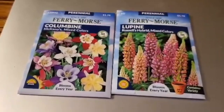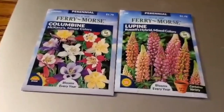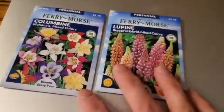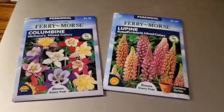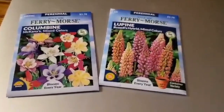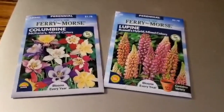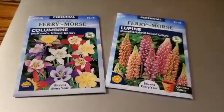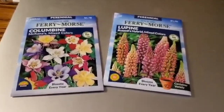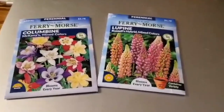I figured I'd get these two for now and then probably get more the next time I'm at Target, or hopefully Lowe's or Home Depot sells them too. These two right here need a cold stratification, so I will be planting them up in milk jugs and letting them germinate over the winter since they need a cold period. I'll give you guys an update when spring rolls around to let you know how they turned out.